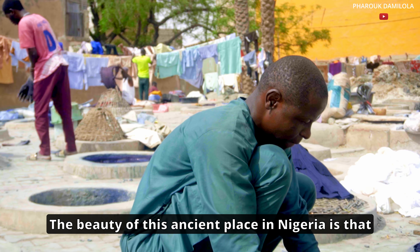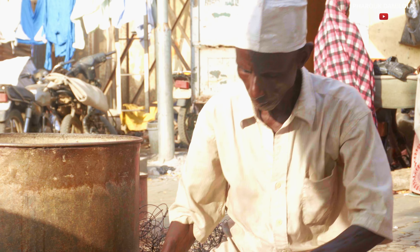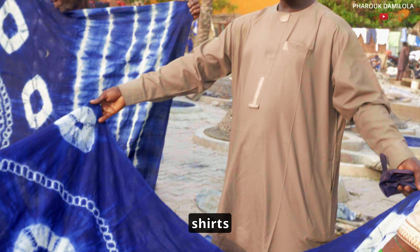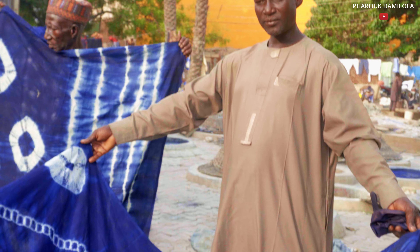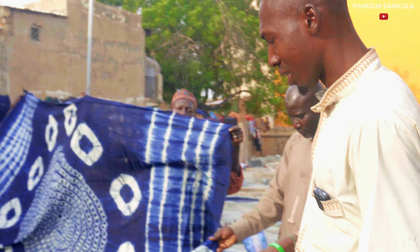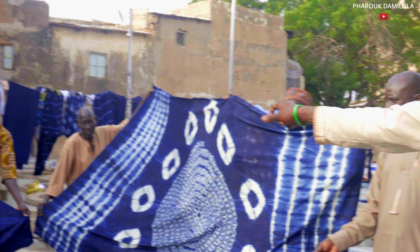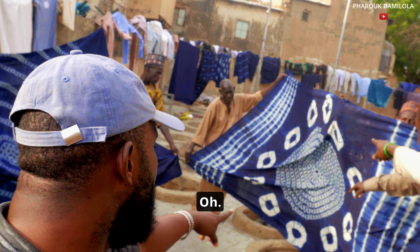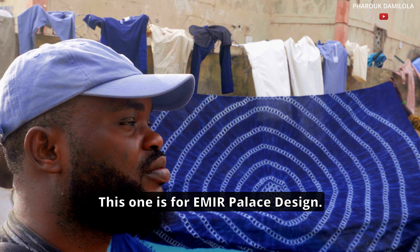The beauty of this ancient place in Nigeria is that people still preserve one of Africa's oldest tourism destinations and historical cultures. We have the finished product — we sell shaving clothes. How much is this? We have 3K or 4K. All the designs have names. They have a design called 'Seven Houses State.' This one is 'Moon and Star and Cloud.' The star and the clouds are distinct — the circle is the moon, the star is the star, and this is the cloud.